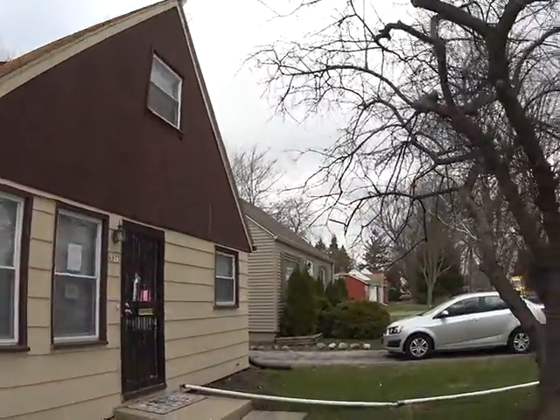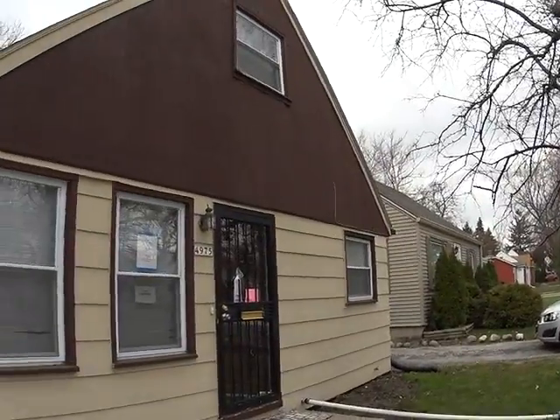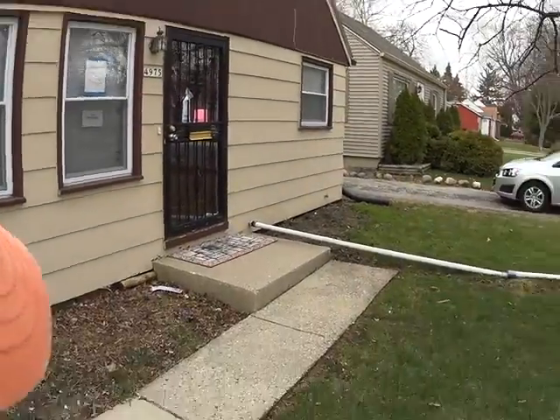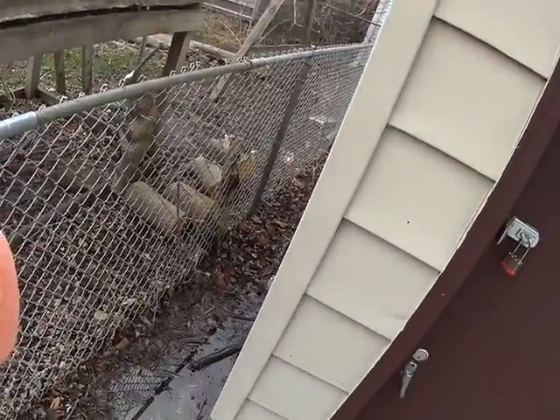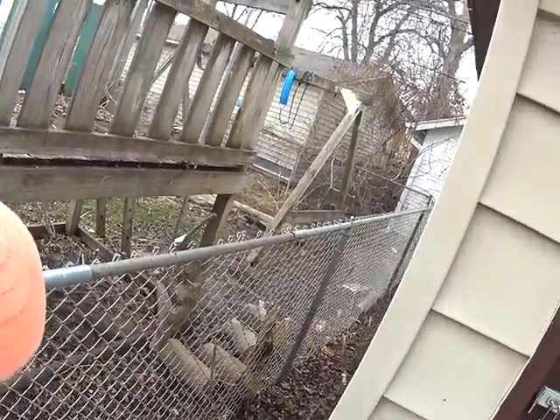I'm at 4975 North 58th Street and we are looking at the front part of the house. First thing I noticed — you could see it just because of the wear and tear — the sump pump extension is broken in the center, so we just need to make sure that we repair that and probably use a better extension. We're definitely looking at doing some grading here.